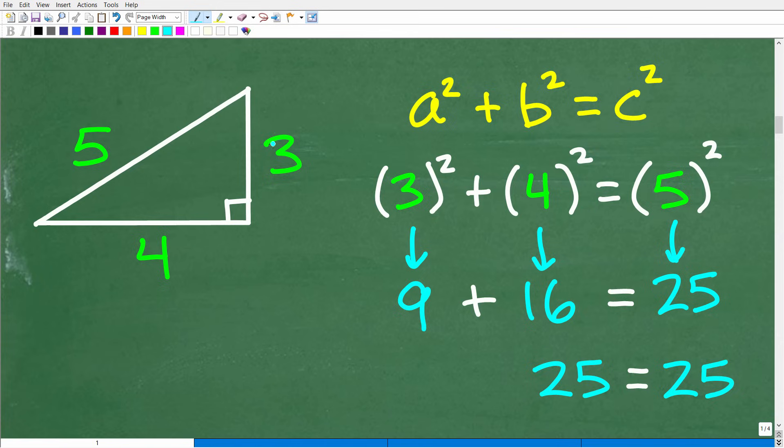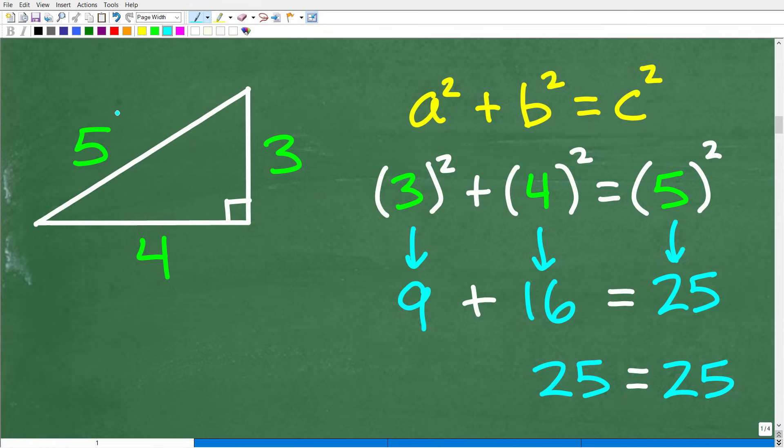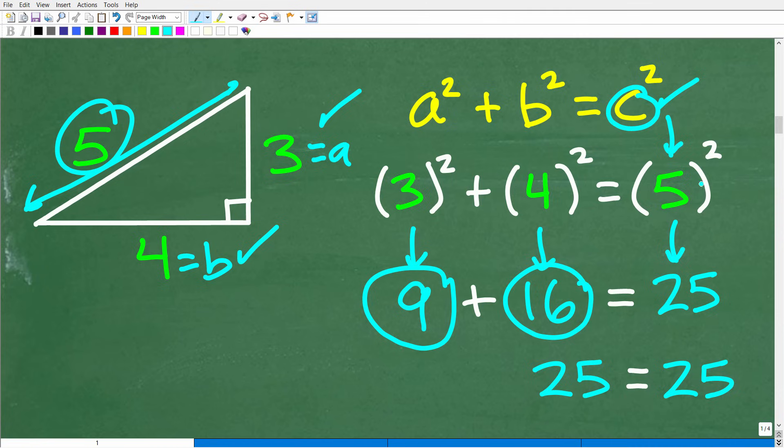Let's take a look at an easy example. This triangle here has sides three, four, and five, and it's a right triangle as indicated by the notation. We can check this using the Pythagorean theorem: A squared plus B squared equals C squared. The longest side is five, so C equals five. A and B are three and four. So we get three squared — which is nine — plus four squared — which is 16 — equals five squared, which is 25.